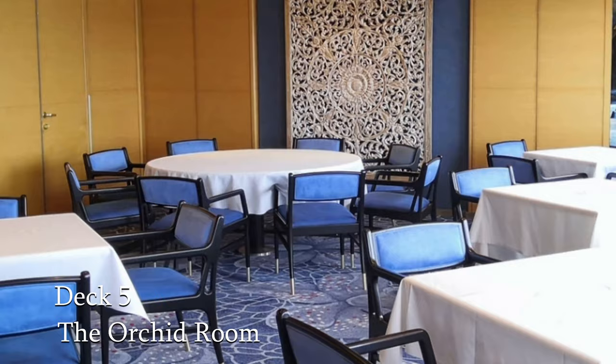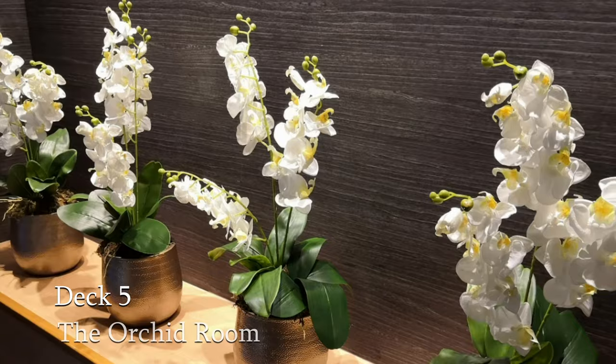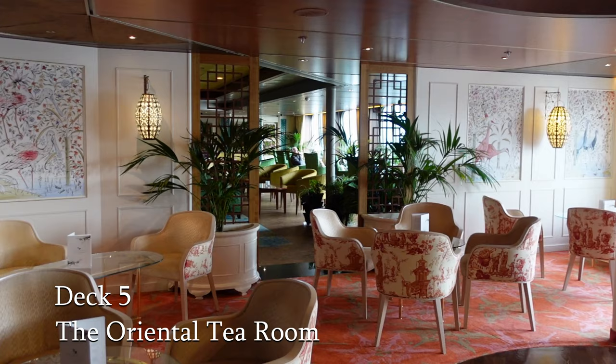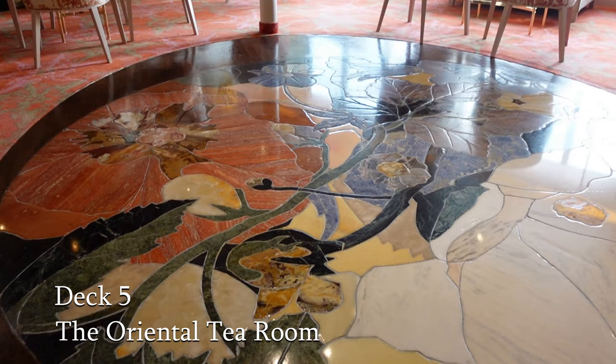The Orchid Room restaurant is an alternative formal dining venue. The Oriental Tea Room is quite stunning and serves a range of speciality teas at an extra cost. It also hosts the tea tasting sessions. The room has a special ambience and is perfect for that special cup of tea.